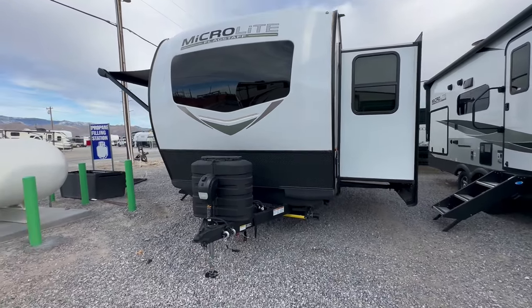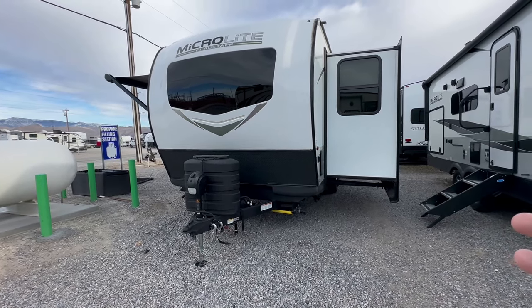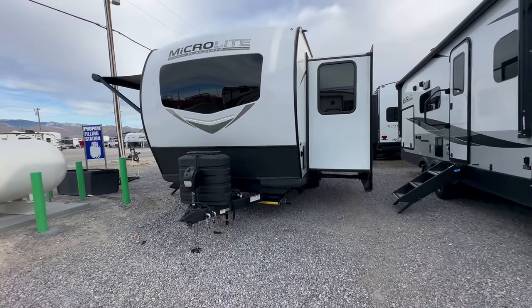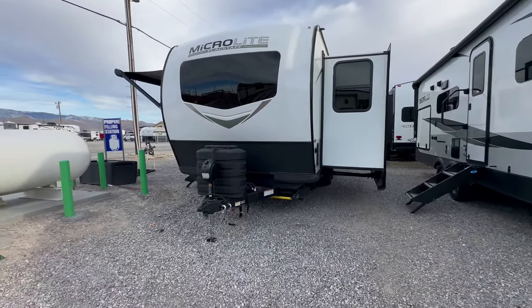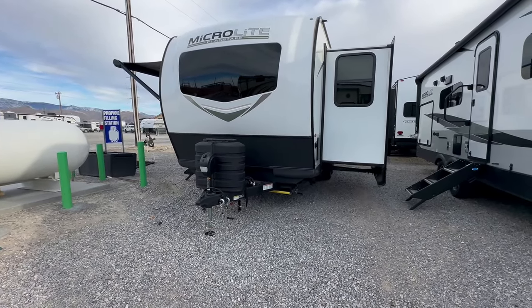If this is the first time you've seen videos of mine, I do about an eight to ten minute walk-through of the entire trailer or coach, and there's not a lot of editing, sound effects, or anything of that nature. It's just me walking around showing you the unit and telling you the positives and negatives.